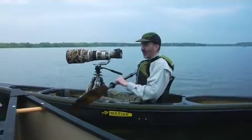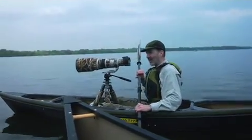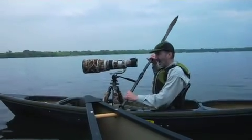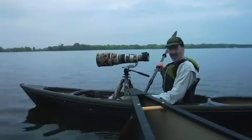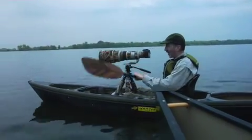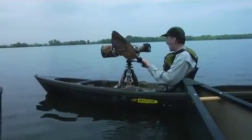I checked out all the boats on the market. In fact, that's kind of how I spent my whole winter about two years ago, and then I started paddling them in the spring, and the Native boat came out on top by a big margin.